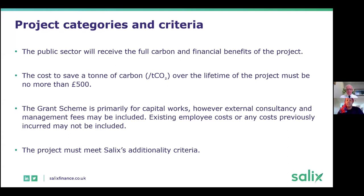The costs the scheme will cover include capital work, any external consultancy fees, project management fees, and any fees related to implementing the project. However, if you have already incurred costs previously, you cannot include those — it's just for any work going forward. And the project has to meet Salix's additionality criteria, meaning the project has not been budgeted for and won't happen without the Salix funding.